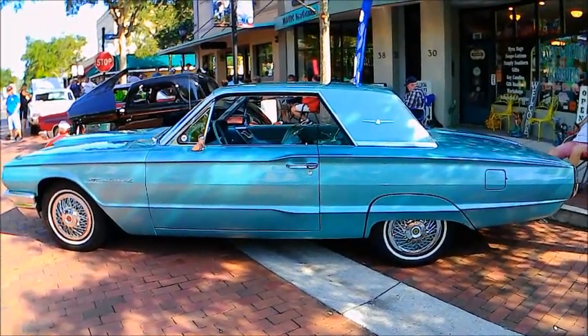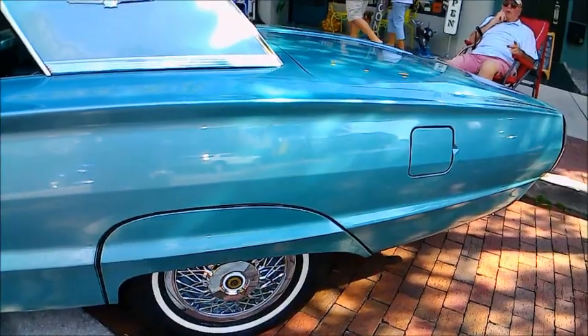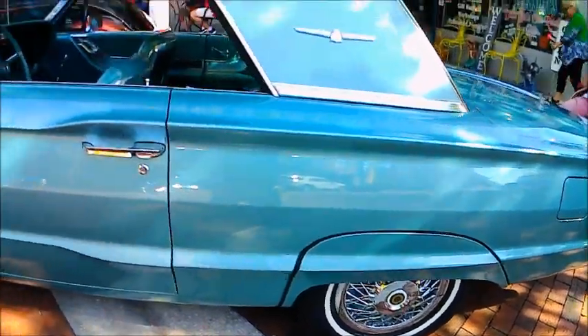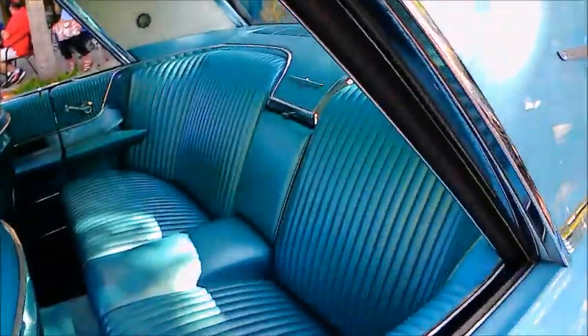This is a beautiful 1964 Thunderbird Coupe. The color is an interesting kind of combination between blue and green — it's called Pagoda Green, believe it or not.